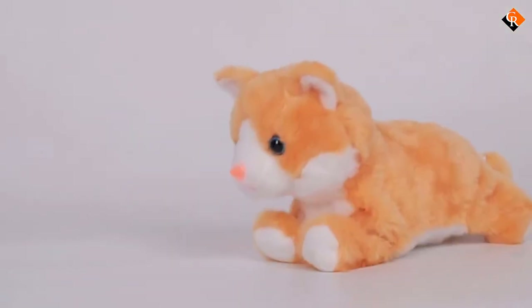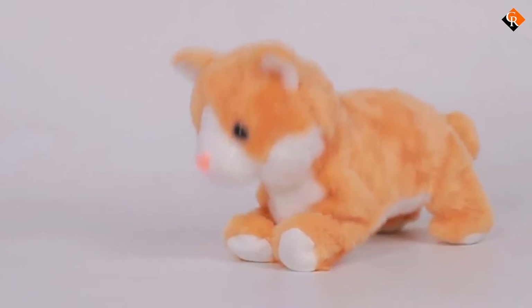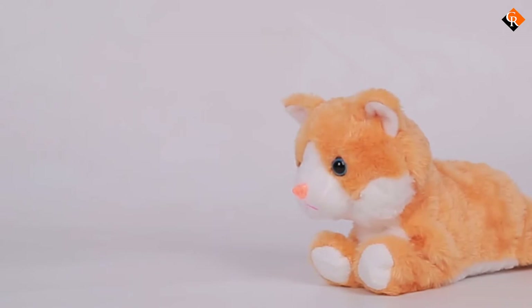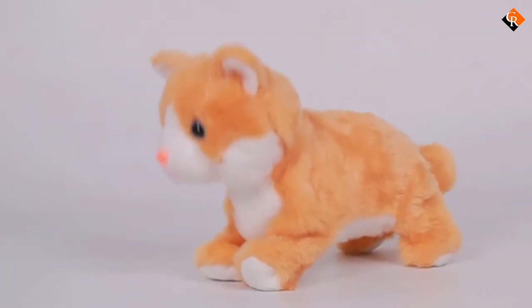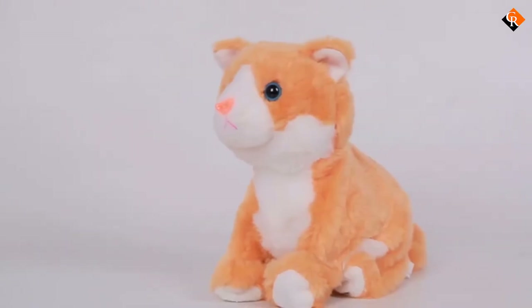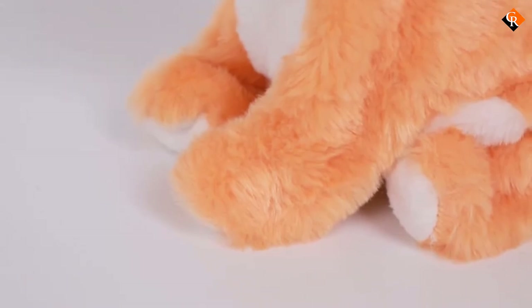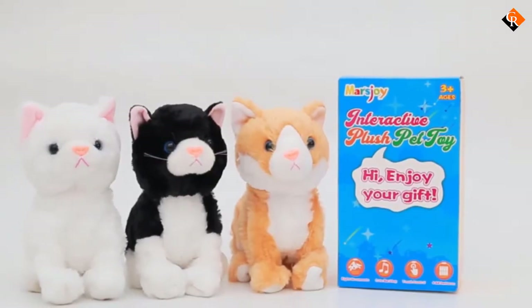It meows, lays down, stands up, leans forward, responds to contact, and more. Although it takes four AA batteries, which are not included, it has several different actions it will carry out. From bowing and sitting down to doing handstands and walking forward a short distance, this might be just what you are looking for.